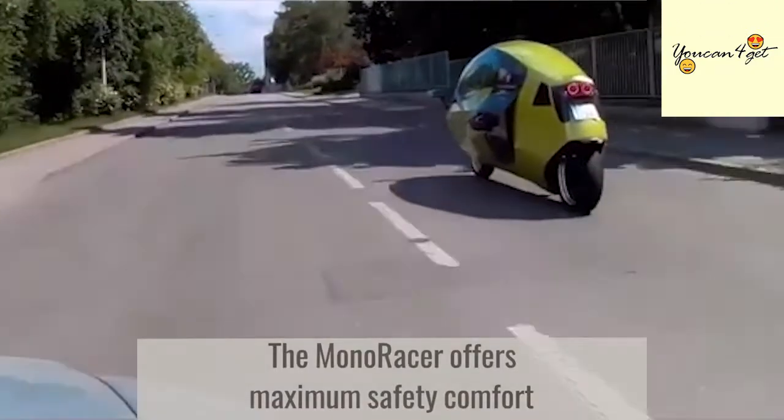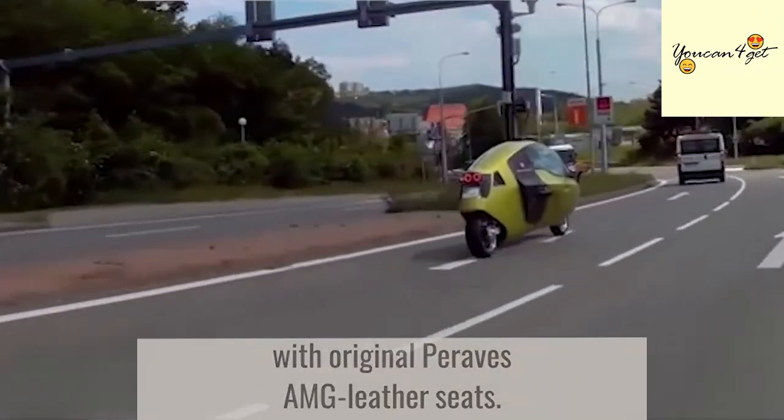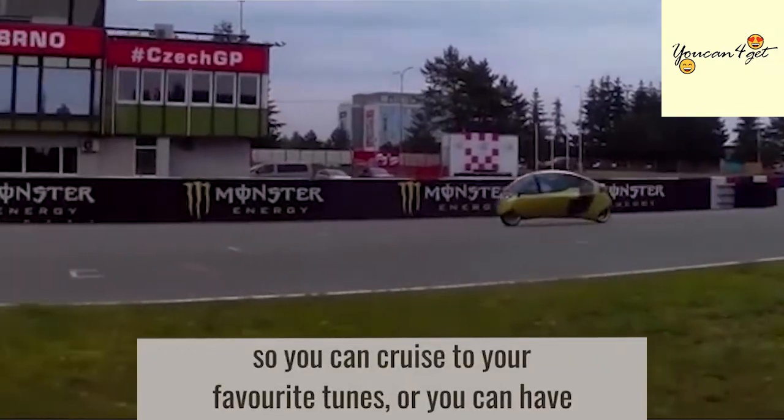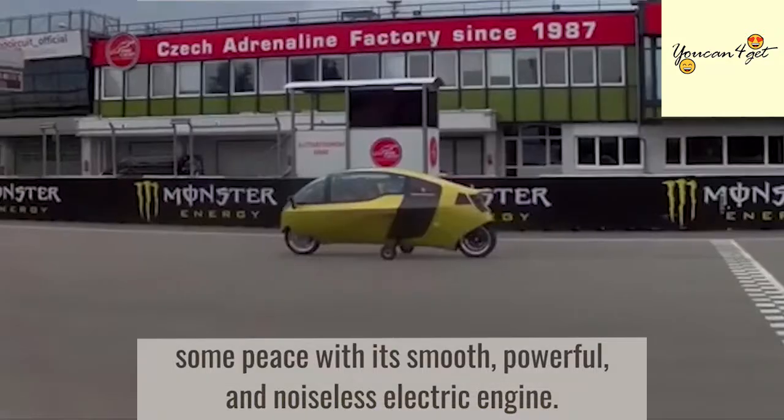The Monoracer offers maximum safety and comfort with original Pirava AMG leather seats. It comes equipped with high-quality loudspeakers so you can cruise to your favorite tunes, or you can have some peace with its smooth, powerful, and noiseless electric engine.